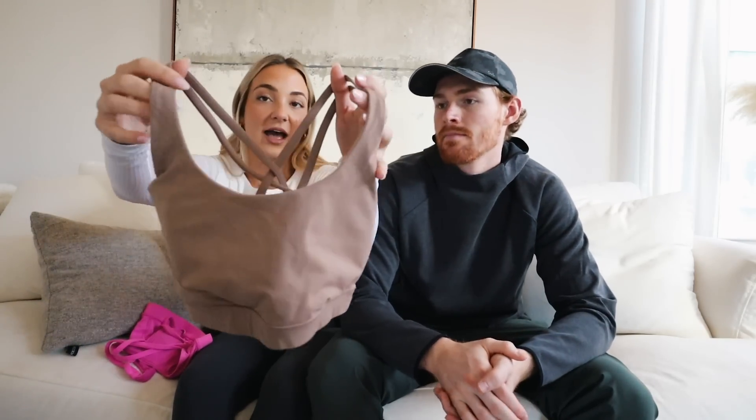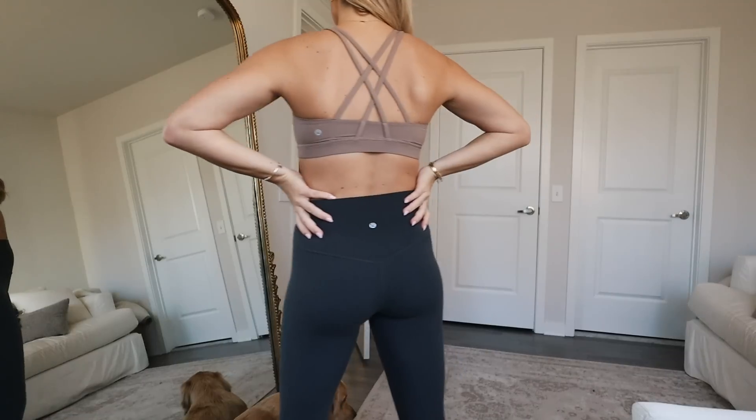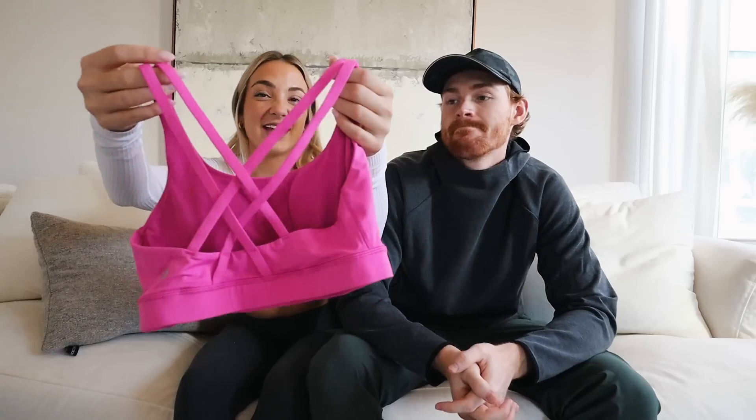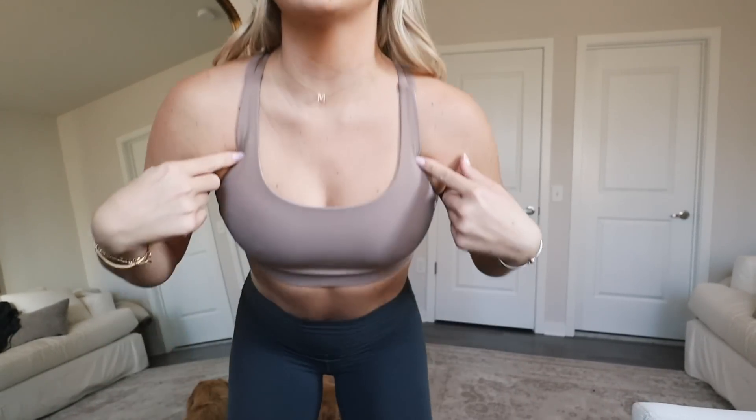The Energy Bra is better for high intensity workouts — really supportive. They have a long line version if you want it a bit longer. I love this nude color I got a while ago; it's such a classic with the iconic Lululemon crisscross straps. I have it in pink, black, gray, and white — literally every color because they're just the best. I get both the Ebb to Street Bra and Energy Bra in a size six.